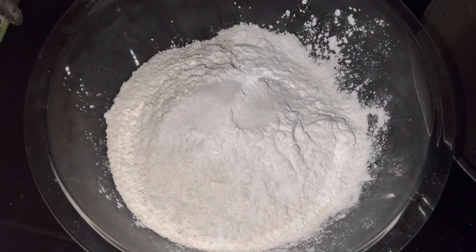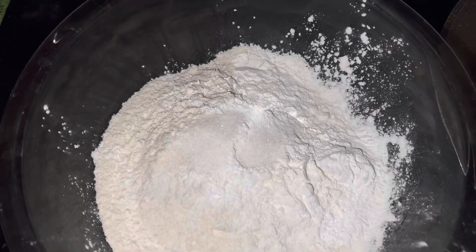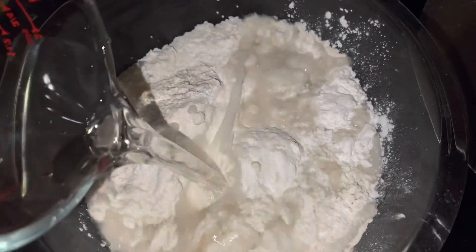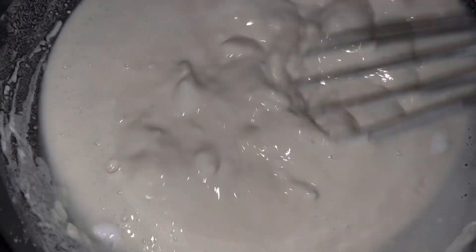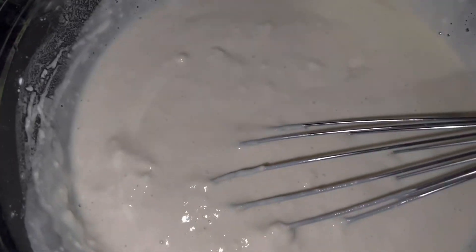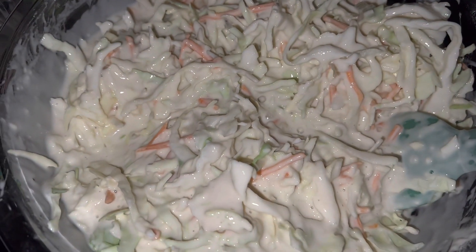For dinner we have another clean-out-the-fridge meal. I was contemplating the entire day what to make, and I couldn't think of anything, and then I saw TikTok and I was like, oh, I can make that. So I made Korean pancakes because I had all the base ingredients and this bag of coleslaw that needed to be used. And I had dried chives as well.